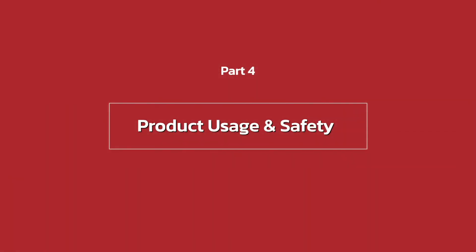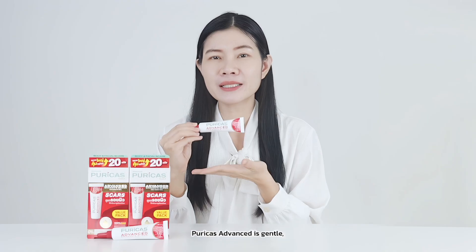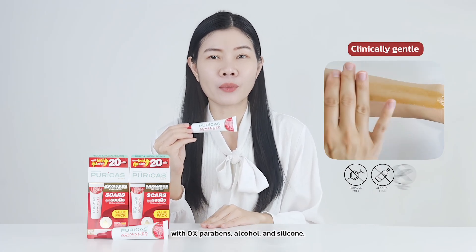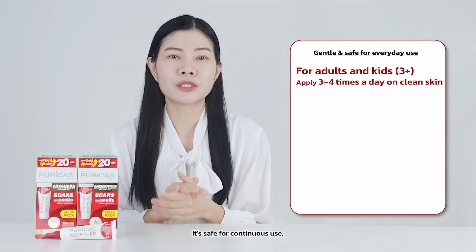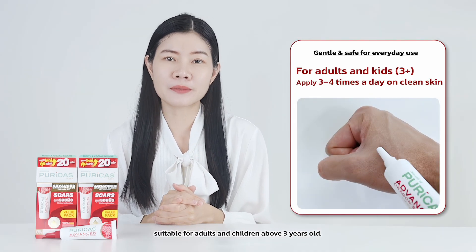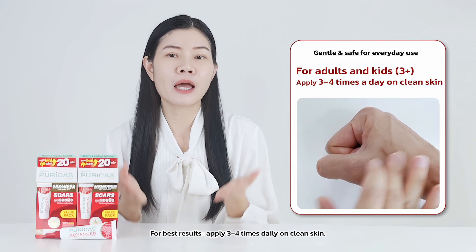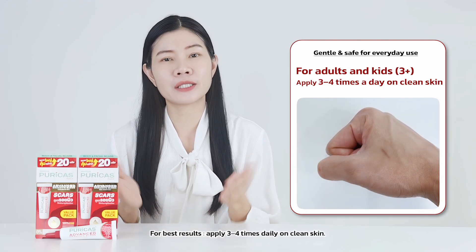Part 4: Product usage and safety. Perica's Advance is gentle with 0% parabens, alcohol, and silicone. It's safe for continued use, suitable for adults and children above 3 years old. For best results, apply 3–4 times daily on clean skin.